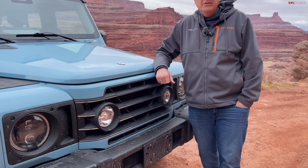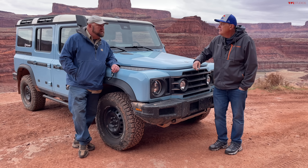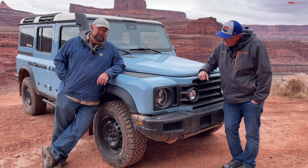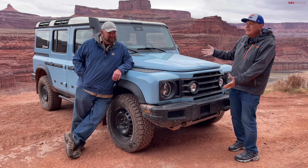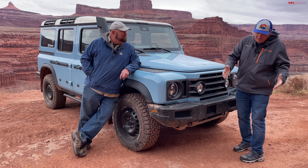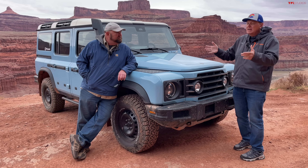Welcome to our next episode in our INEOS series. We've taken it off-road, we've taken it on-road, but there's one thing we haven't done — we haven't taken it through a car wash with all the windows open. What I'm talking about, of course, is we have not overlanded it. What this is naturally built for — not rock crawling, not mudding — but actually long distances and beautiful scenery across spectacular parts of the world.